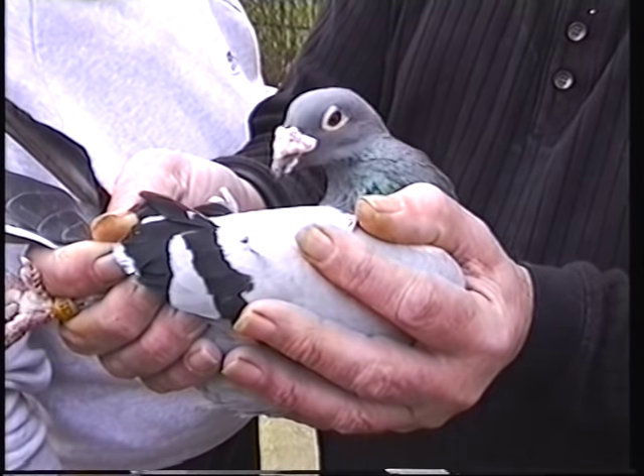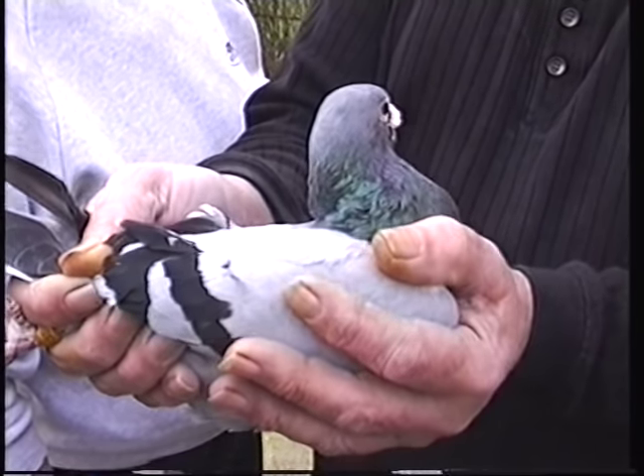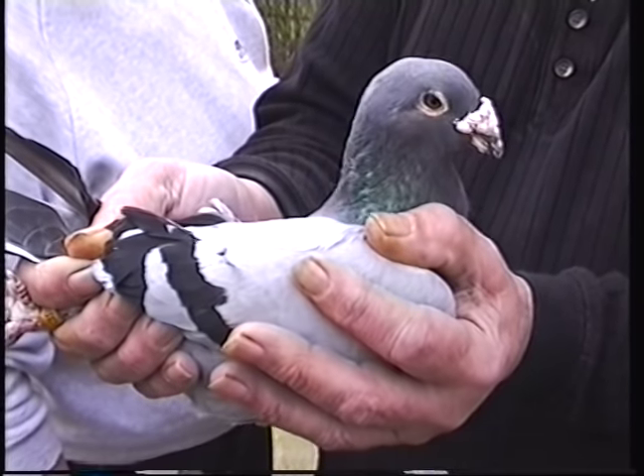He was a widowhood cock — so he just goes to prove you can win long races with widowhood pigeons. Thanks very much for letting me see the pigeons today, Dan and Joy. You're very welcome — we could have picked a warmer day!